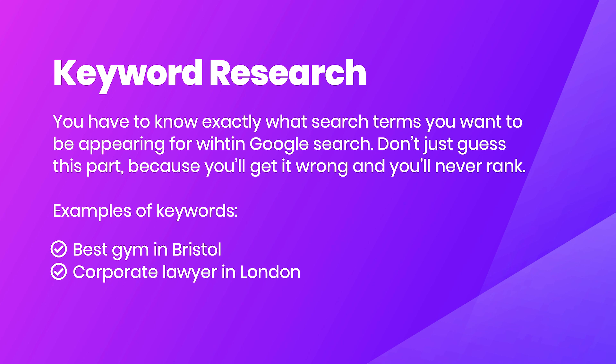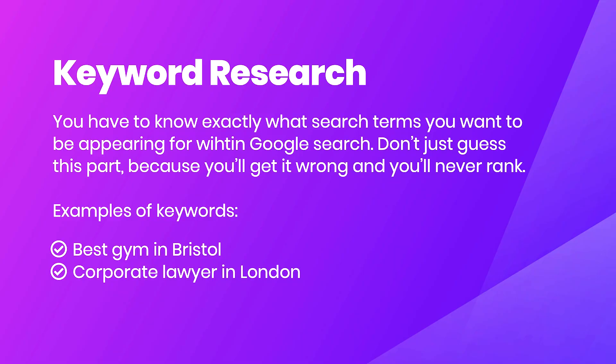So the first step is keyword research. You need to know exactly what search terms you want to be appearing for within Google search. When you type in a string of words into Google search, that is called a keyword — it's not necessarily one individual word, it could be a string of characters. Examples of keywords are 'best gym in Bristol' or 'corporate lawyer in London' — a combination of words that build up a search term.